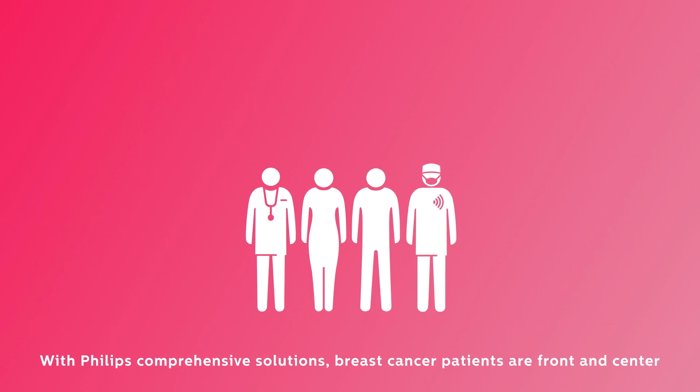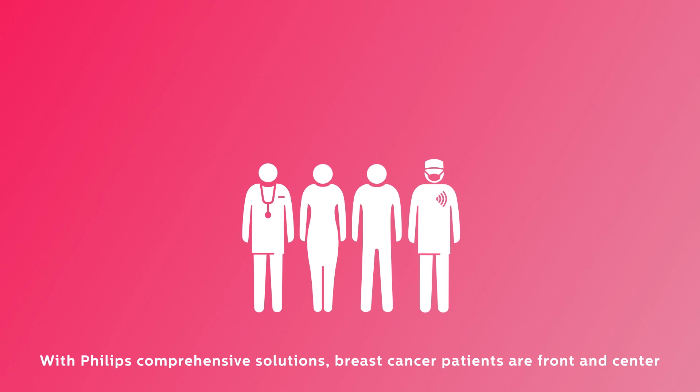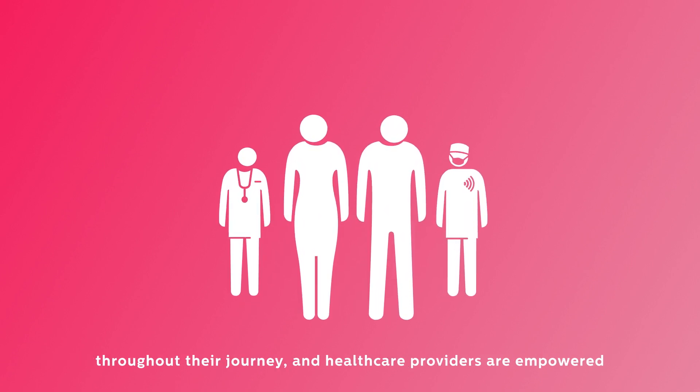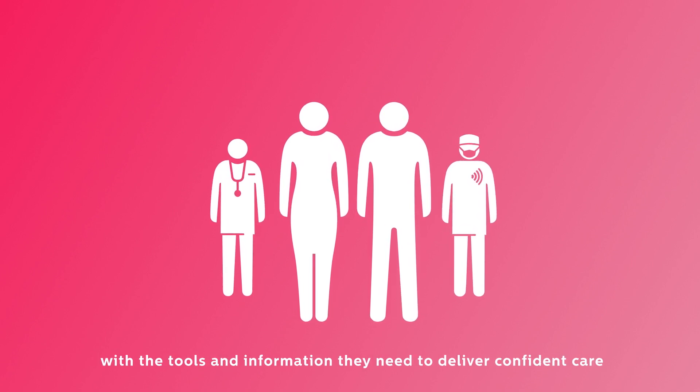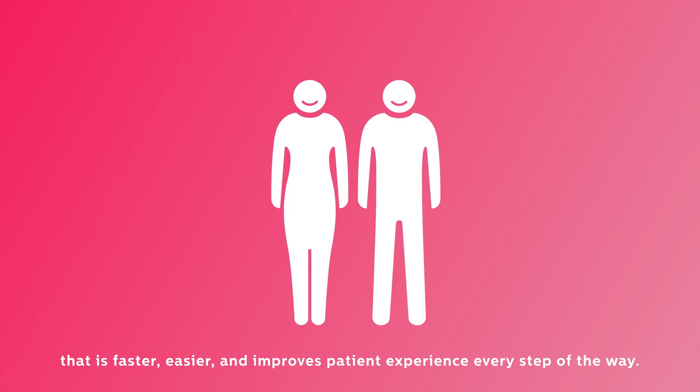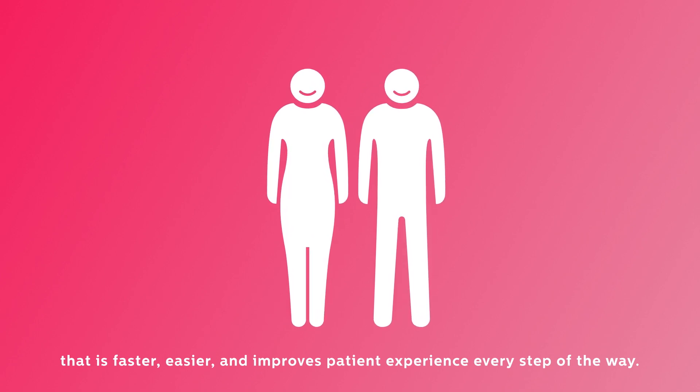With Philips Comprehensive Solutions, breast cancer patients are front and center throughout their journey, and healthcare providers are empowered with the tools and information they need to deliver confident care that is faster, easier, and improves patient experience every step of the way.